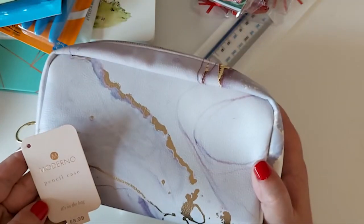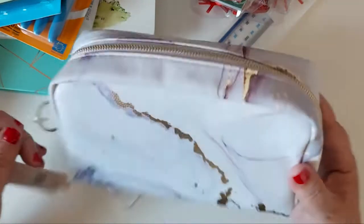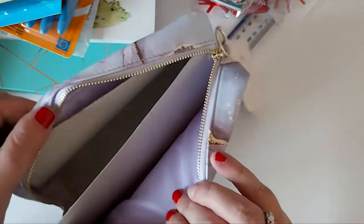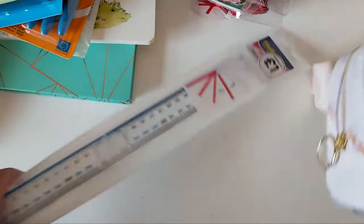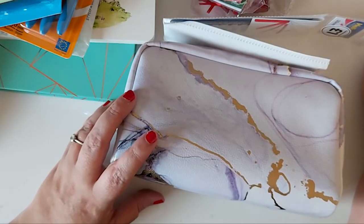The last thing — this wasn't from The Works, this was from WH Smith's. She just picked up this pencil case for school. This one was £8.99. She just liked it because of the marble effect, and it's quite big actually — kind of reminds me of a makeup bag, pretty much the same sort of size. So now I think she's pretty much sorted for back to school. She just needs a new school bag — we're getting there.